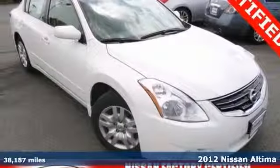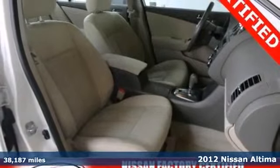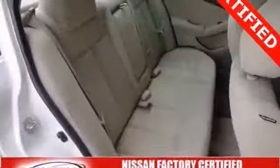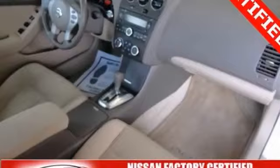Here's a 2012 Nissan Altima. Dependability and safety come standard with the reassurance of multiple airbags, a tire pressure monitor, traction control and brake assist. Of course, no ride is complete without cruise control, keyless entry and delay off headlights.